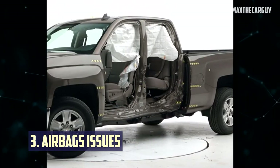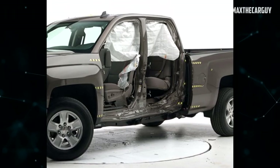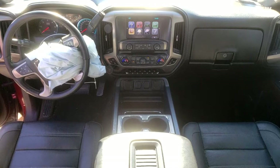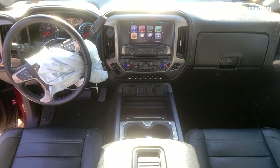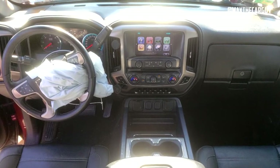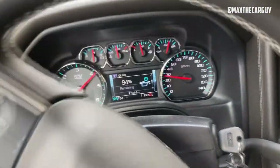Airbags: Front airbag deployment is one of the most prevalent problems, and it was later recalled. The airbags wouldn't deploy under certain driving circumstances, making this one of the more serious problems for owners of 2017 GMC Sierra vehicles. Pretensioners for seatbelts would also not work in an accident. A number of other GMC models are also known to have problems with front airbag deployment, and this issue is part of a recall campaign.